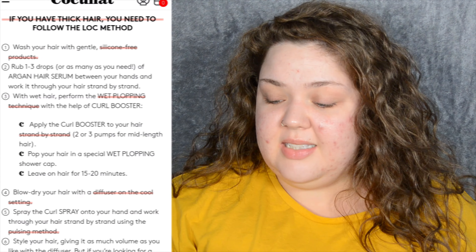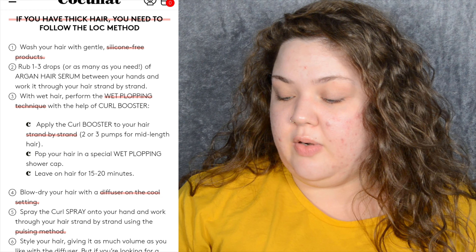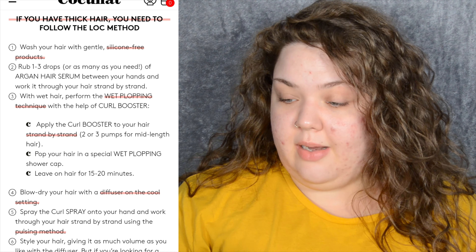The amount of time I've had to move back and forth is giving me a headache. There's one more step: style your hair giving it as much volume as you like with the diffuser, but if you're looking for a cast effect you should just let it air dry. I didn't let mine air dry. They're almost dry so I don't see the point. I do brush my hair quite often and I know that loosens the curl, so maybe if I didn't brush as much I would end up with actual curls.